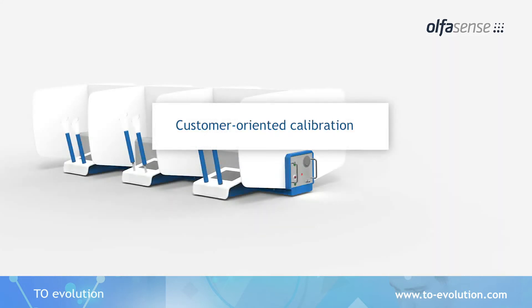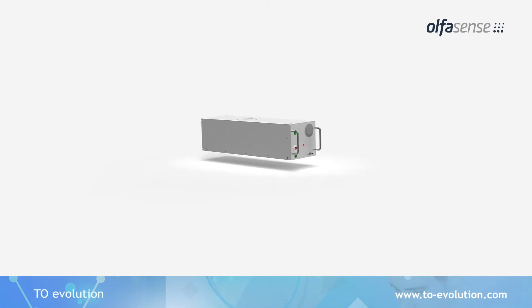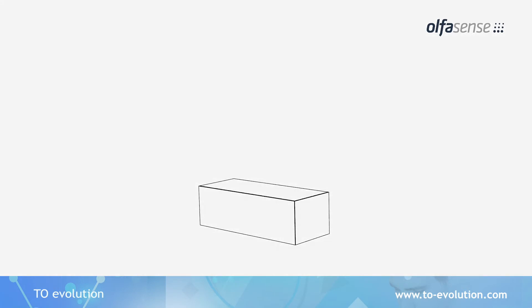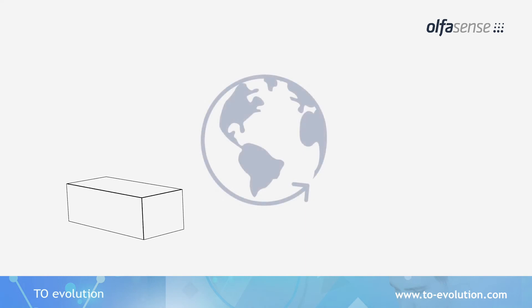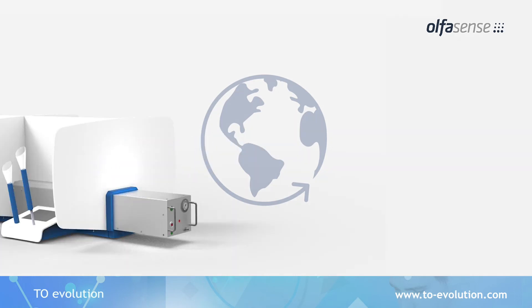Whenever a calibration or maintenance in accordance with ISO 17025 is required, the dilution unit can be easily and quickly removed from the support bar for transport. A specially provided transport box ensures safe shipment to the AlphaSense calibration laboratory. This also saves costs incurred for visits of a technician during an on-site calibration.